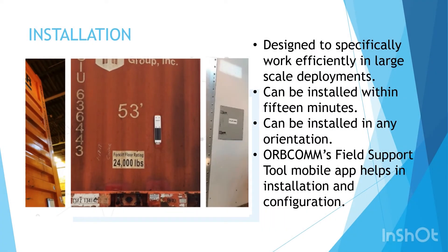The GT 1200 is designed specifically to work in large-scale deployments. The device can be installed within 15 minutes without interrupting the day's operational workflow. It can be installed in any orientation in any trailer or container asset type owing to its design. Orbcom's field support tool mobile app helps in the installation and configuration of the device, and also helps in troubleshooting while on the road. For this device, we will be rating the installation process a score of C.